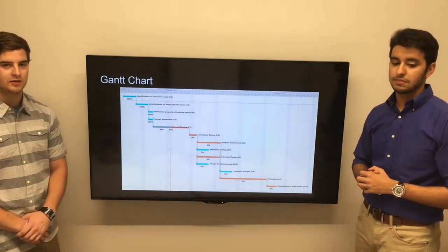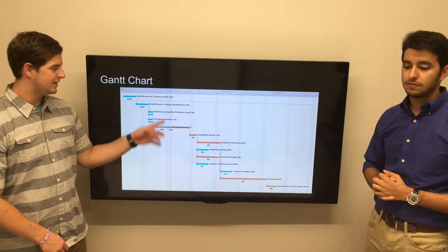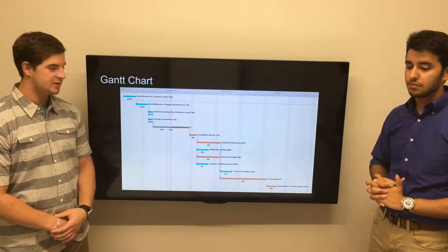For the elevator, we can either power it using a counterweight or our Arduino. This will bring the computer aspect into our BRG.